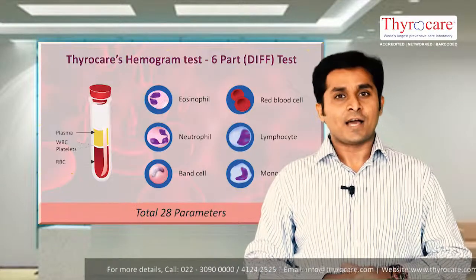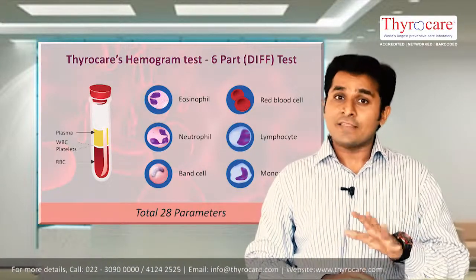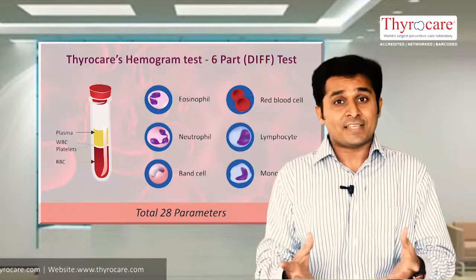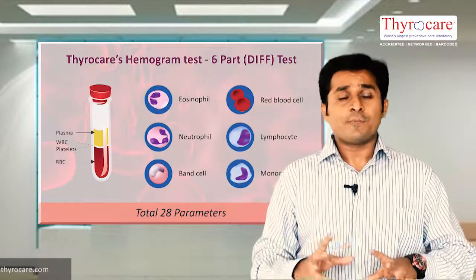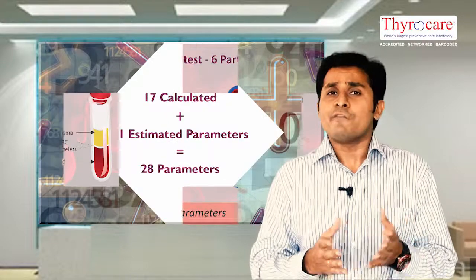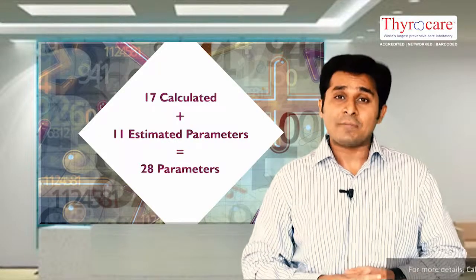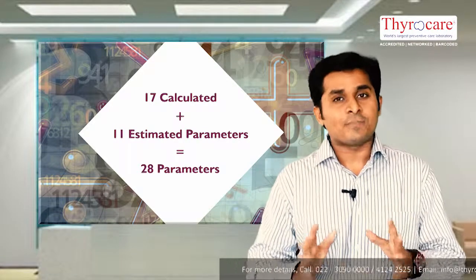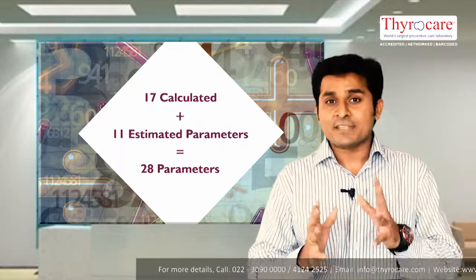ThyroCare's complete blood count test or hemogram test, on the other hand, is a six-part differential test. We report a total of 28 parameters in this test — including calculated as well as estimated parameters: a six-part differential test, 17 calculated parameters, and 11 estimated parameters.